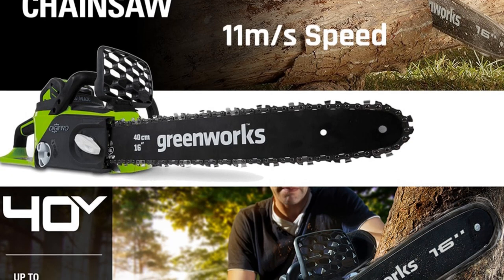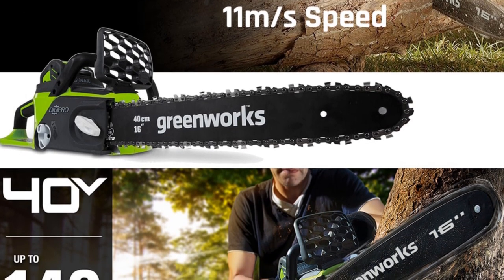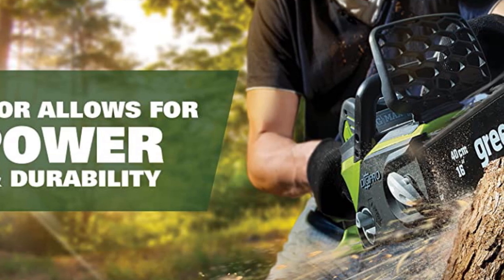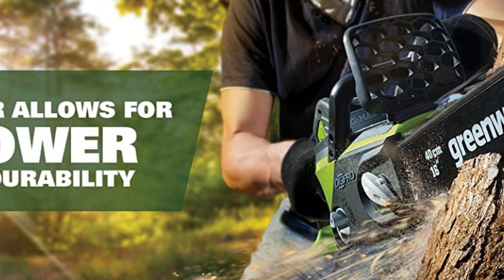Weighing 3.6 kilograms, this chainsaw is lightweight and ergonomic, minimizing user fatigue during extended use. The comfortable grip and well-balanced design allow for precise control and maneuverability, ensuring a satisfying cutting experience.